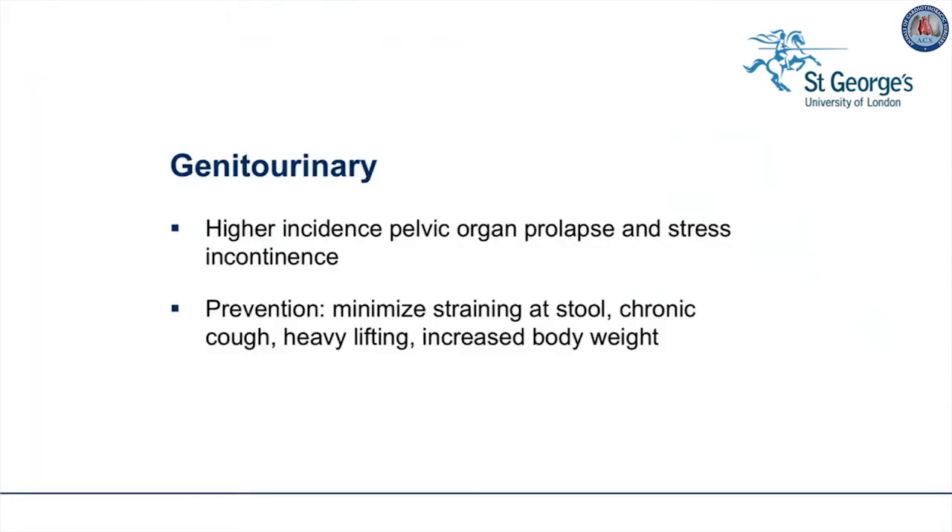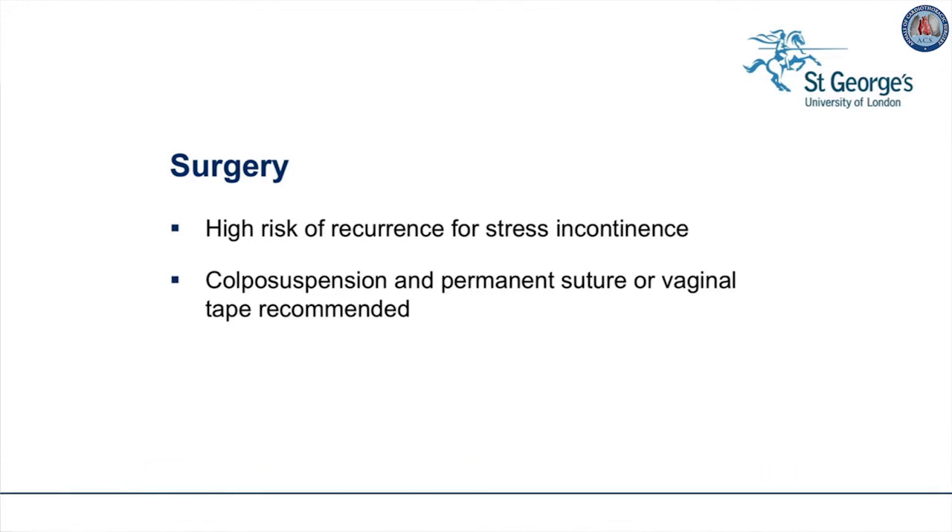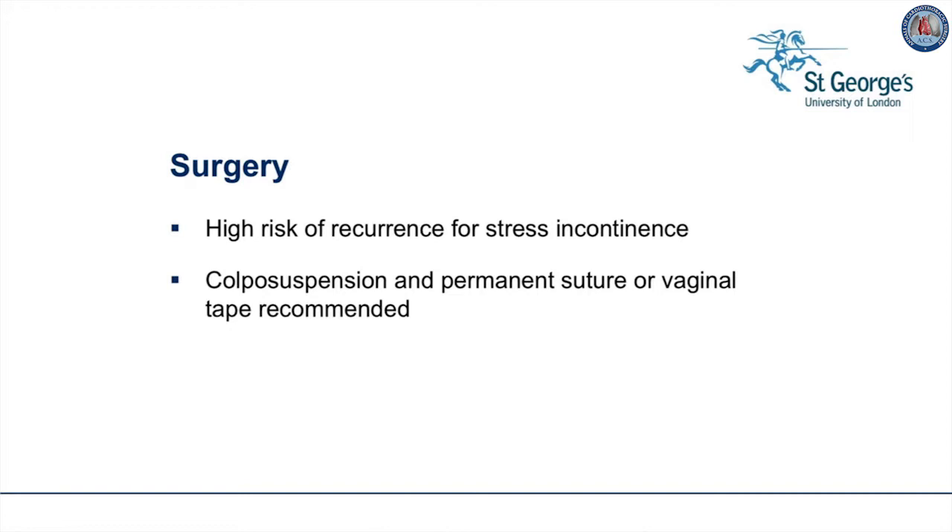The genitourinary system is also affected, with more females complaining than males. There is a higher incidence of pelvic organ prolapse and stress incontinence at an earlier age. To prevent these complications, we recommend minimizing straining at stool, chronic coughing, heavy lifting, and increased body weight. Surgery may be necessary, and then there is a high risk of recurrence for stress incontinence. Colposuspension and permanent suturing or vaginal tape is recommended for this complication.